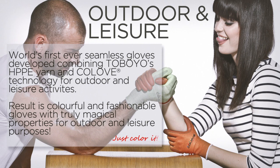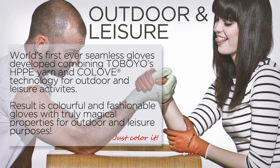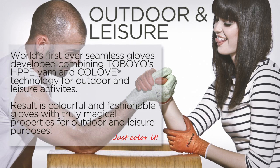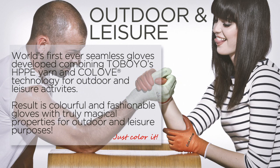Samtec's outdoor and leisure gloves are the world's first ever seamless gloves, developed combining Toyobo's HPPE yarn and Colove Technology. The result is a series of colourful and fashionable gloves with truly magical properties for outdoor and leisure purposes.